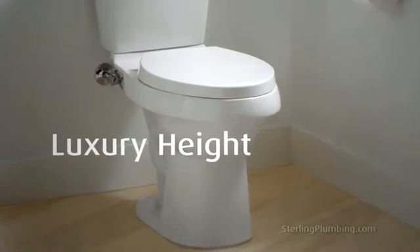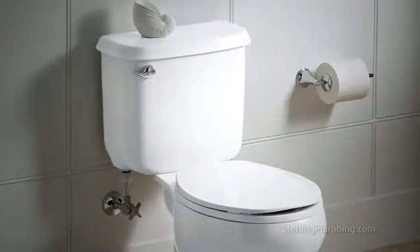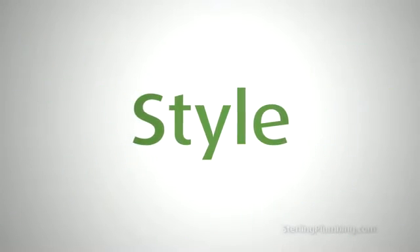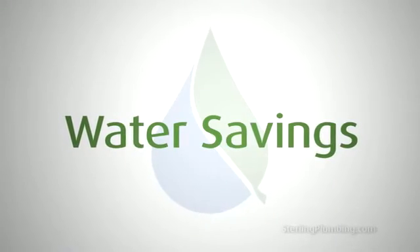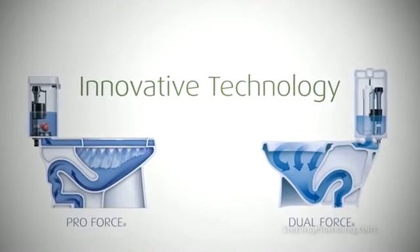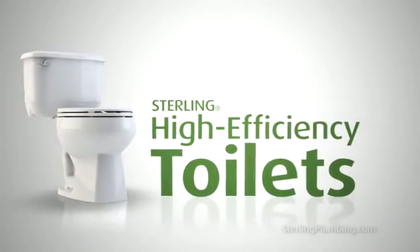They are also available in luxury height, which is taller than the standard toilet, making sitting down and standing up easier. Great style, unexpected affordability, and significant water savings — you can't do better than toilets with high efficiency ProForce and Dual Force flushing technologies, from Sterling.